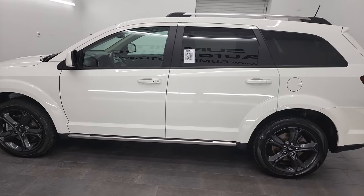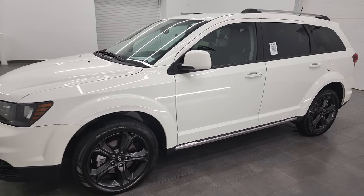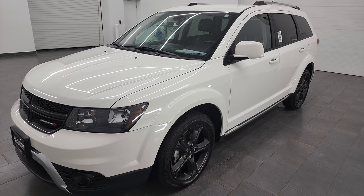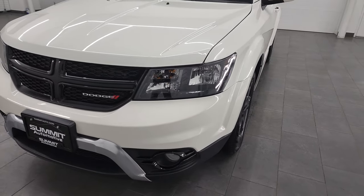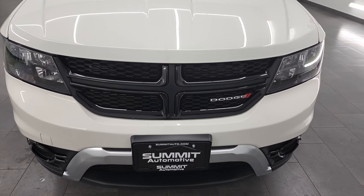This 2019 Dodge Journey has the 3.6 liter V6 engine paired up with the six-speed automatic transmission. This car has been fully safety inspected by our service shop, has a fresh oil and filter change, all the fluids have been checked and topped off, and it is 100% ready to go.